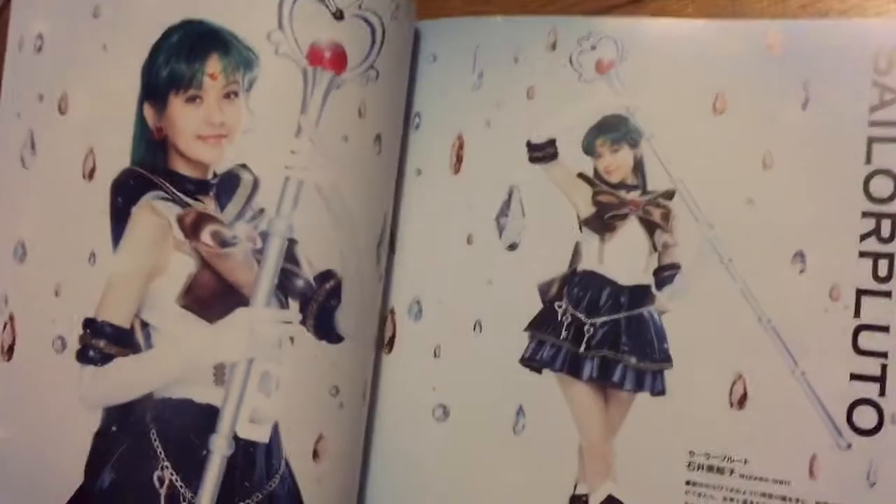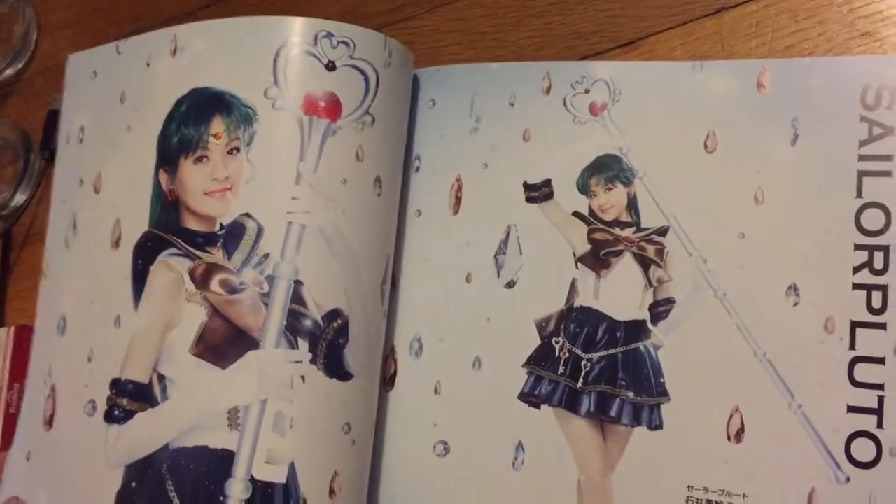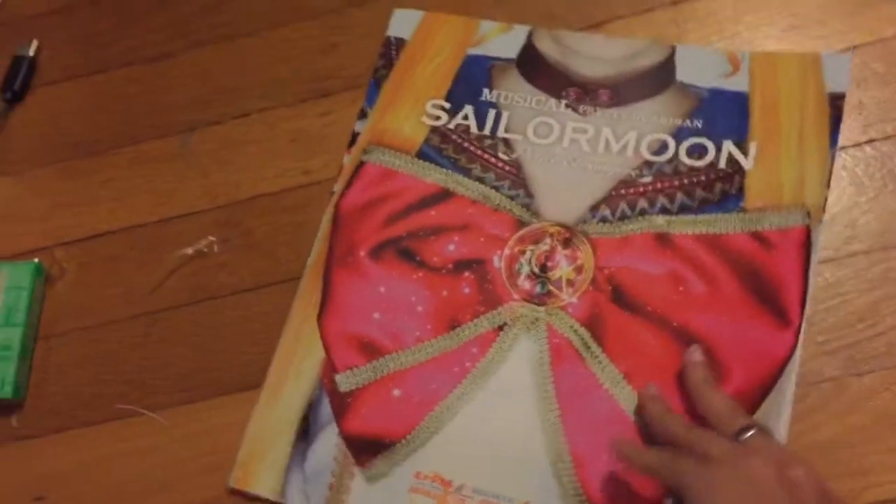They have Sailor Pluto — so cool. I love her garnet rod, so pretty. And look, she got the time keys, so cute. I love that they kept that in the costume.